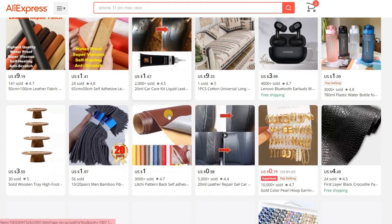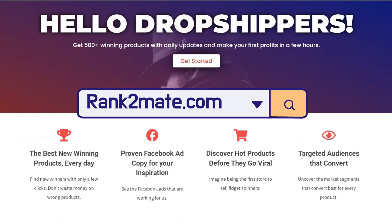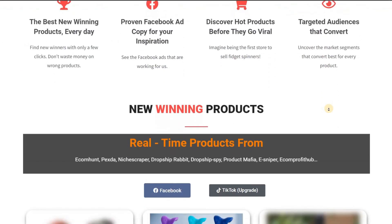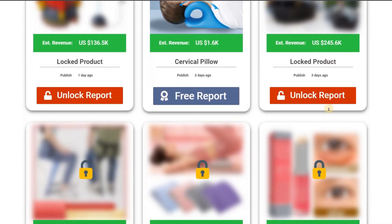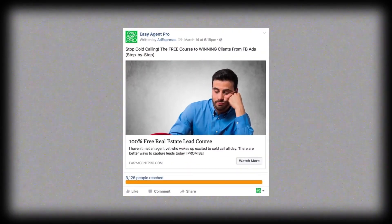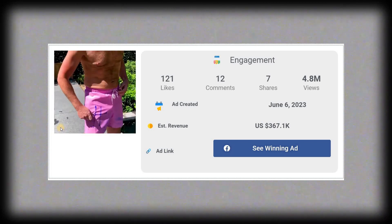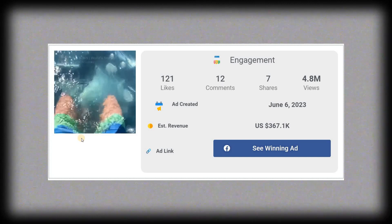Before jumping into the next product, if you're tired of spending hours searching for winning dropshipping products, look no further. Rank2mate.com has got you covered. This incredible platform offers you daily dropshipping winning products, giving you unlimited product ideas every single day. Are you struggling with targeting on Facebook ads and need fresh video content for your ads? Don't worry, this site has your back. They provide targeting suggestions that can supercharge your ad campaigns and offer ad copy.